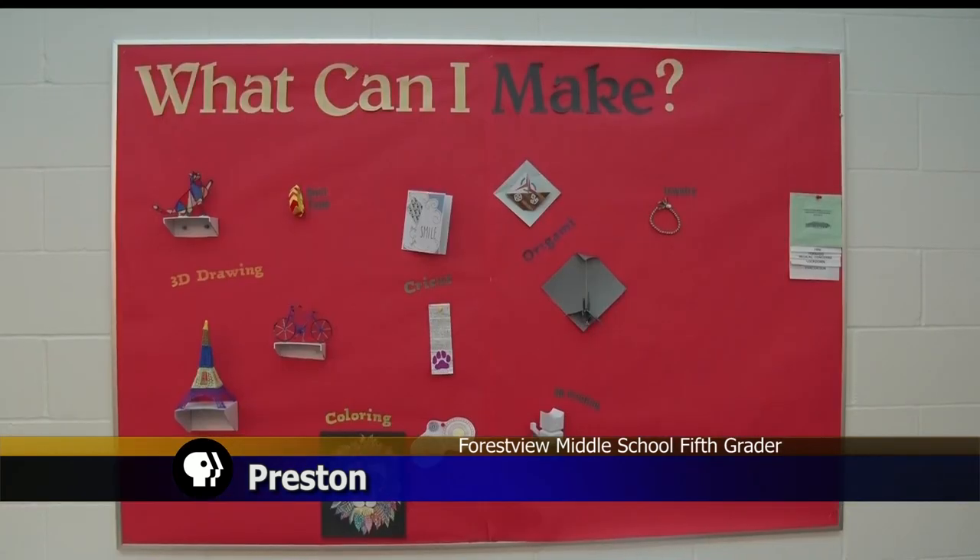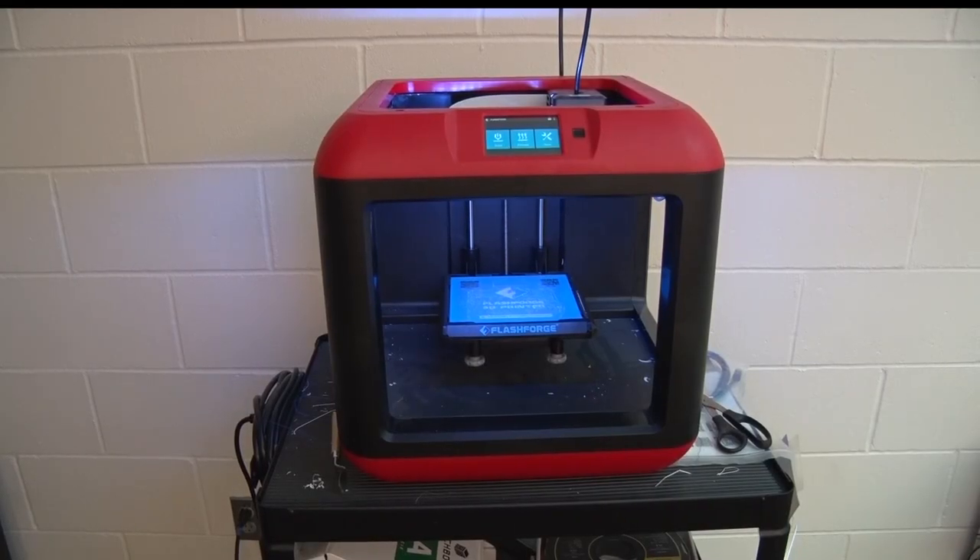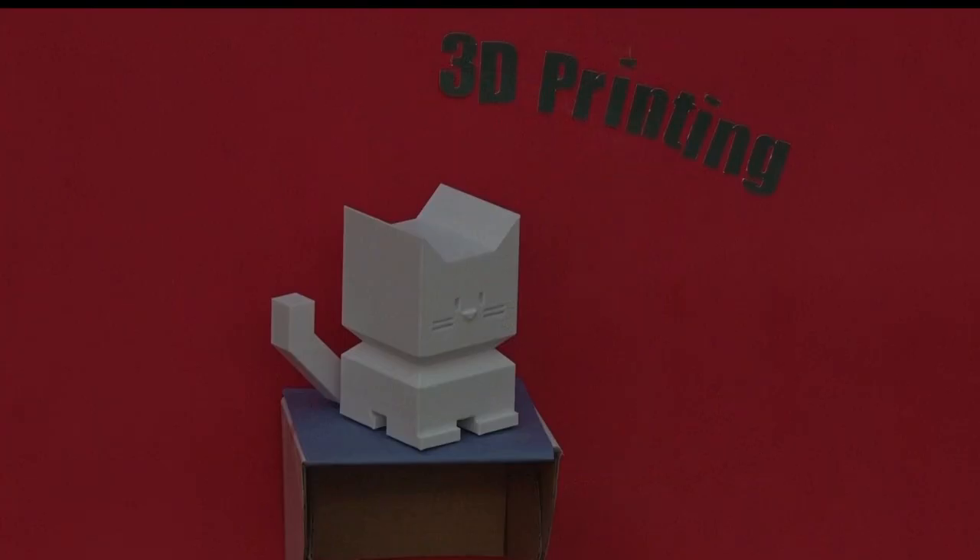The Makerspace offers the students a unique opportunity to explore what interests them. When I was growing up, I got to experiment and do things, and I think that had a big impact on me. So this kind of fits what I knew of education, and I love seeing kids just pop out of the 'what do you want me to do' into 'what do I want to do.'